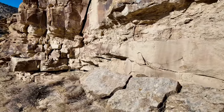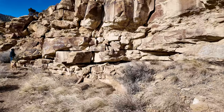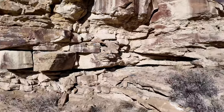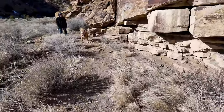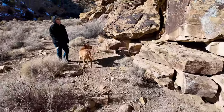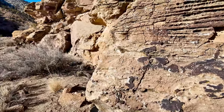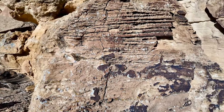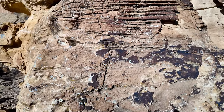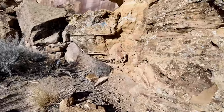The rock is kind of crumbly — crumbly, that's a good word. Not good for petroglyphs, but probably how it started was there were petroglyphs on it. You can go behind this one.